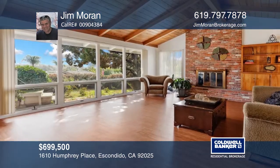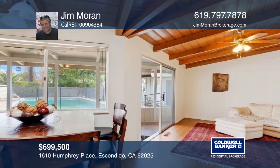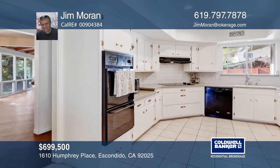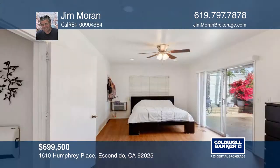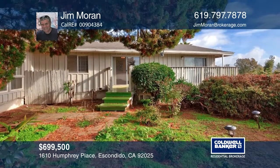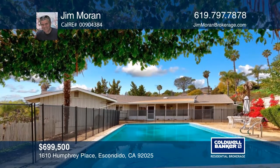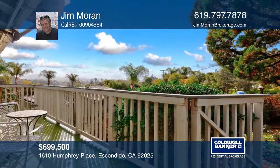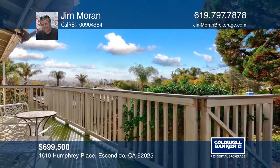This seven-bedroom and four-bath home is huge and is ideal for a large household. There's an expansive living room with a beamed ceiling and a floor-to-ceiling brick fireplace, an adjacent dining room, a comfortable kitchen with a nice breakfast nook and sitting area, and a large screened porch overlooking the beautiful pool. This home is made for comfortable living. It is currently being operated as an adult residential facility, and there is ample room to hold an accessory dwelling unit. Jim Moran has all the details.